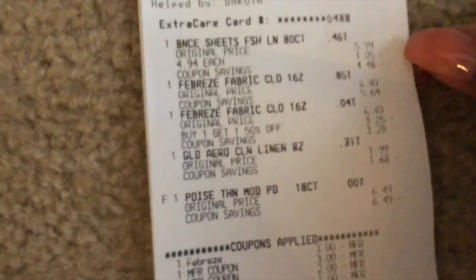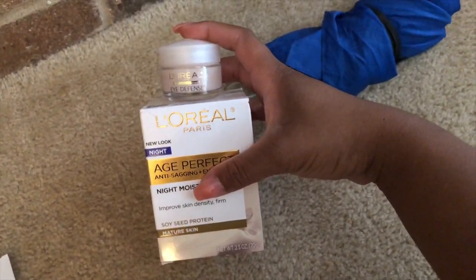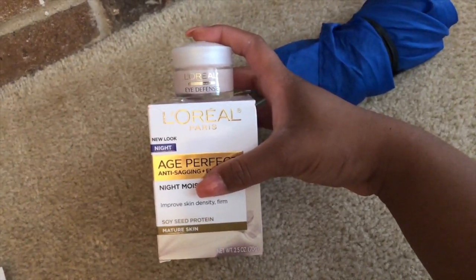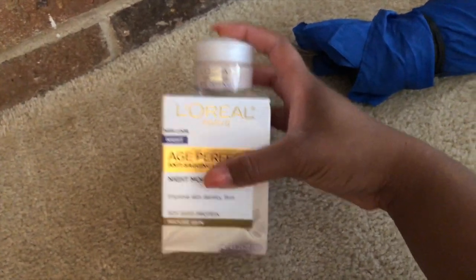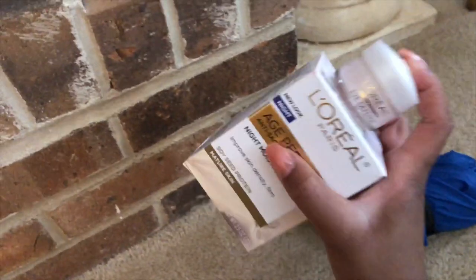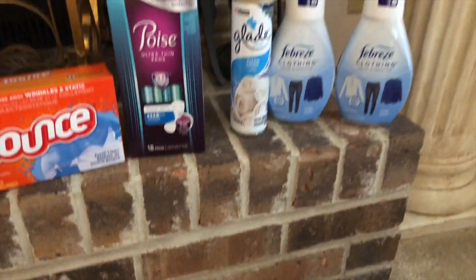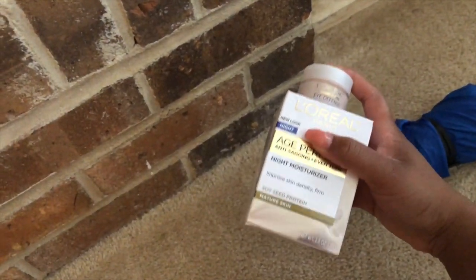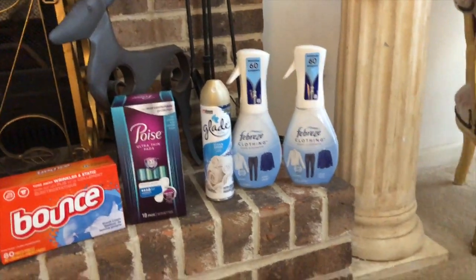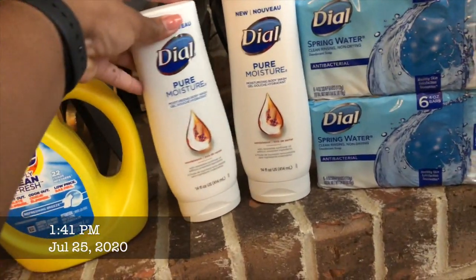I wish I had just done this deal in store because I had $2.14 plus $12 — about $26 in CRTs that applied, making my total really low, plus I used a $10 ExtraCare buck online. In store this would have been perfect. I ended up having to spend extra money but it was still a good deal overall. Tomorrow I have $20 to roll — Dial was $2.47 this week and Tide Simply was $2.94.